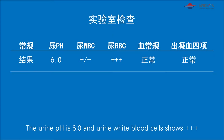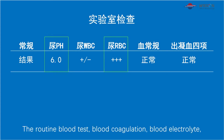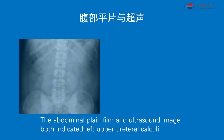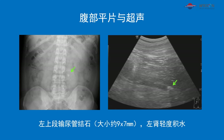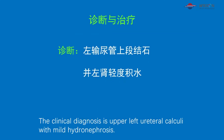The urine pH is 6.0 and urine white blood cells shows three plus signals. The routine blood test, blood coagulation, blood electrolyte, and renal function were tested normal. The abdominal plain film and ultrasound image both indicated left upper ureteral calculi. The stone size is measured 9 x 7 mm. The clinical diagnosis is upper left ureteral calculi with mild hydronephrosis.